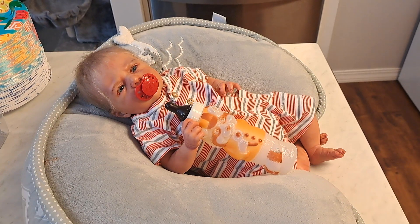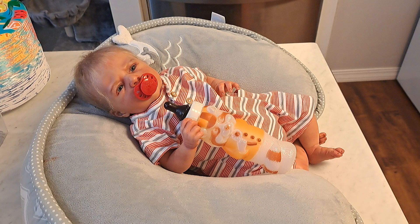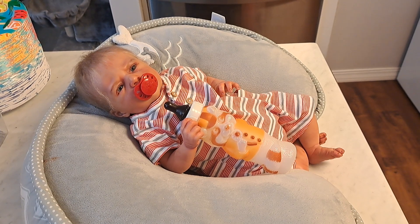Hello everybody, it's Bonnie from Bonnie's Pretty Poppet Doll Nursery. How is everyone today? We hope you're feeling well, have been able to spend some time with those that you love, accomplish a few things you set out to do, and I certainly hope that you've had a chance to laugh and play and joke and be yourself.